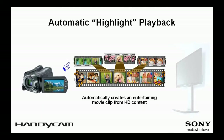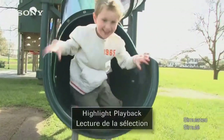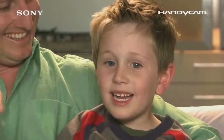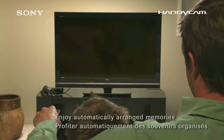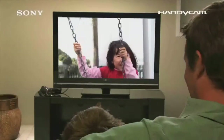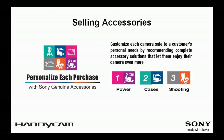The camcorder can automatically extract highlight scenes based on factors such as face detection, dual record, and smile shutter, and then display them with music playing in the background. This is a highly satisfying, effortless way to enjoy memories on an HDTV. Users can manually select any particular background music theme and range of video for highlight scene extraction, and Picture Motion Browser enables users to use their favorite tunes in place of the supplied background music.